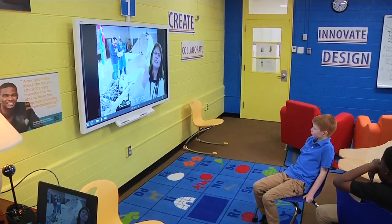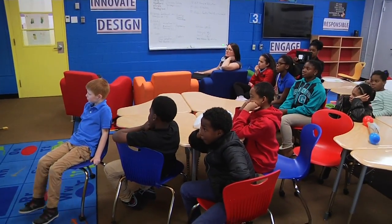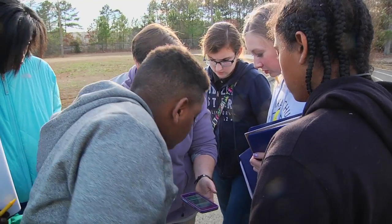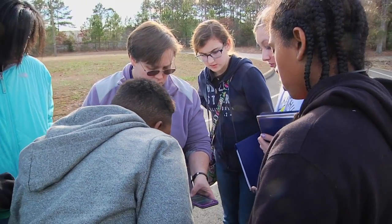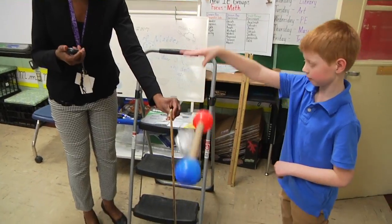21st Century Community Learning Centers are designed to give select elementary and middle school students academic support in small groups by utilizing interactive technologies to create fun, enriching learning activities.